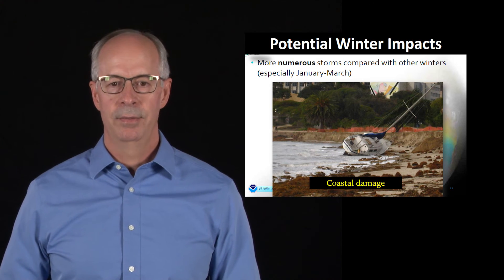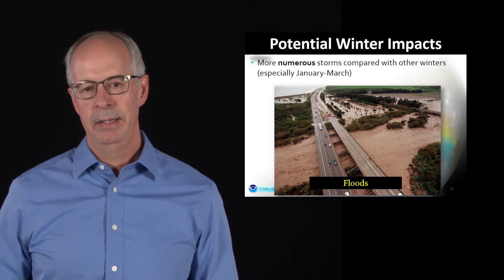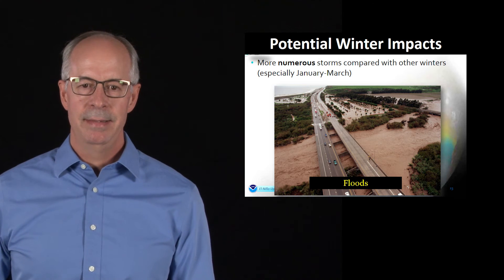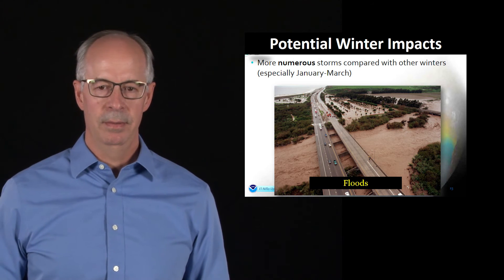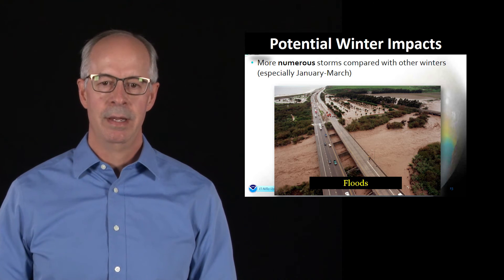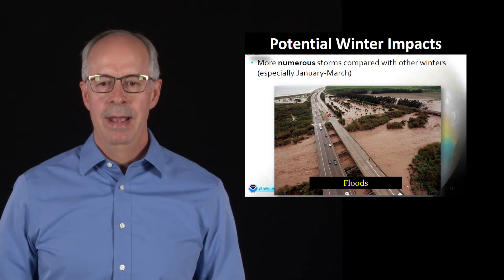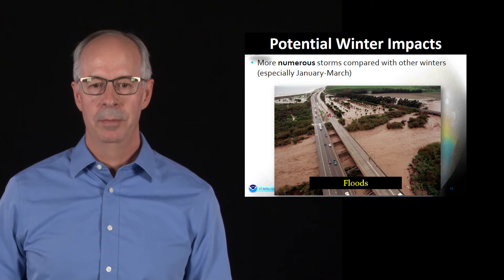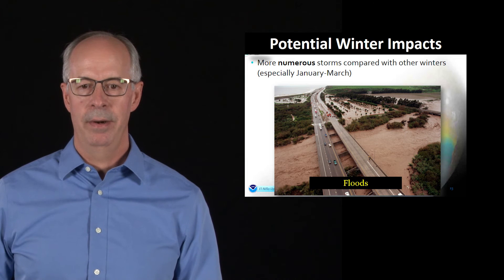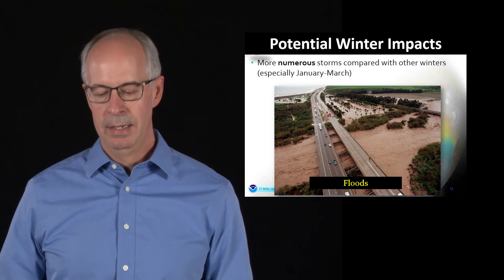Some of those bigger storms could cause structural damage and damage to piers and maybe even residents right close to the ocean. And then there's floods — not every El Niño has resulted in major flooding, so we have to keep that in mind. We don't anticipate flooding unless we get storms coming one after another — sometimes called a pineapple express — with three or four storms lined up. After two or three of those, we can't handle any more water because we're oversaturated, resulting in a lot of water runoff and widespread flooding. That's the potential this winter.